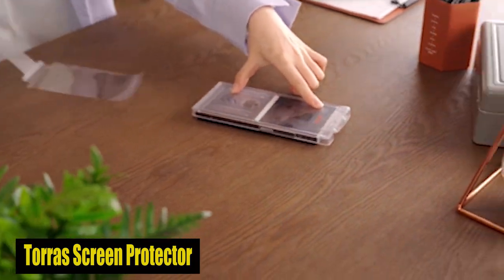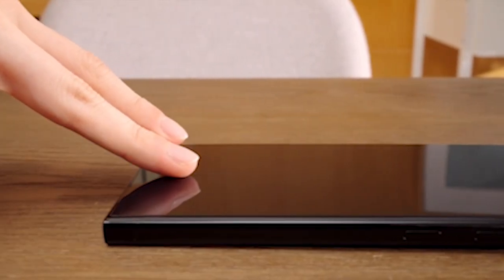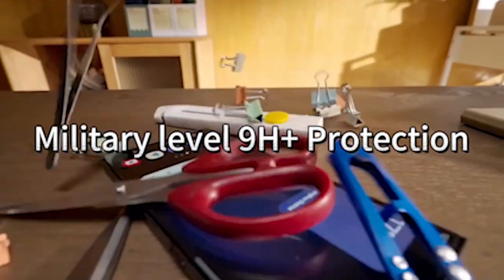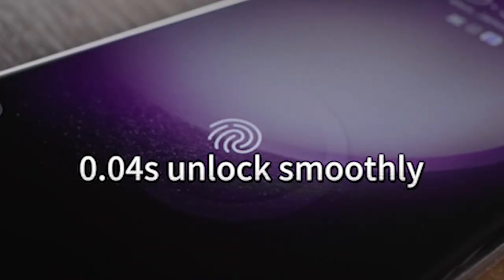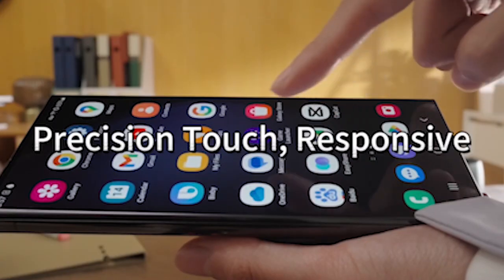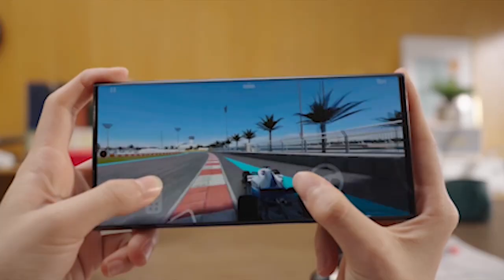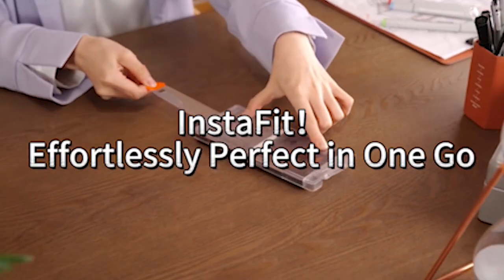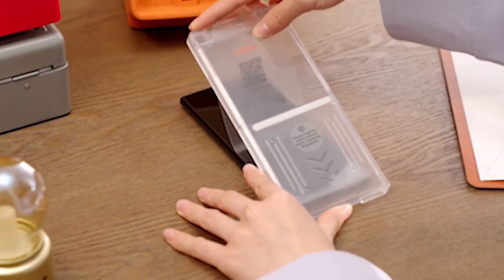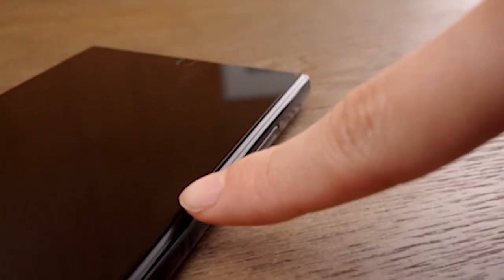Number 6: Taurus Screen Protector. With a robust strength that exceeds 9H hardness, the screen protector from Taurus stands head and shoulders above the rest. This screen protector uses more than 30 pivotal processing technologies, including aviation composite innovation, ion exchange tech, and Taurus buffering layer.